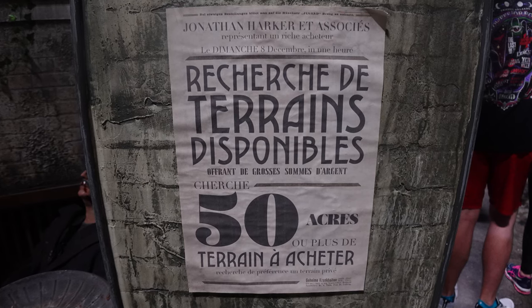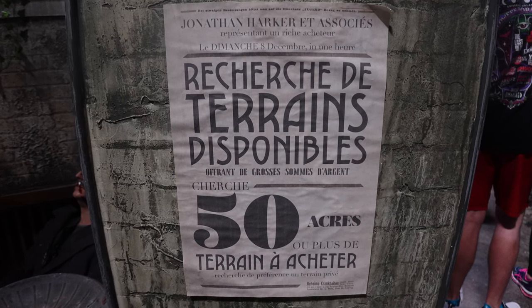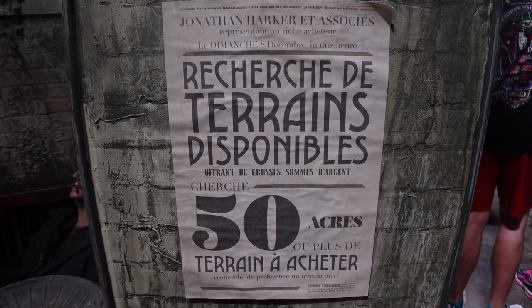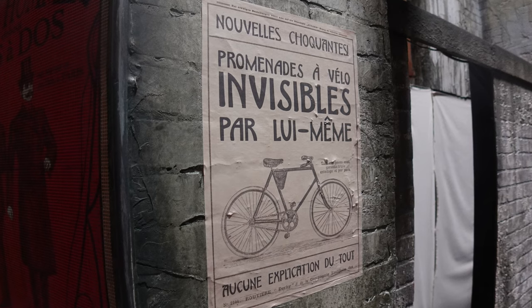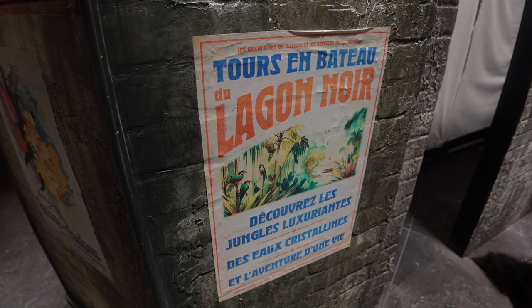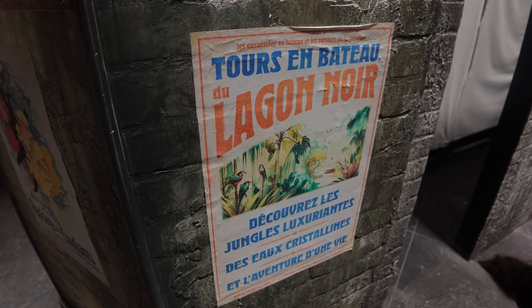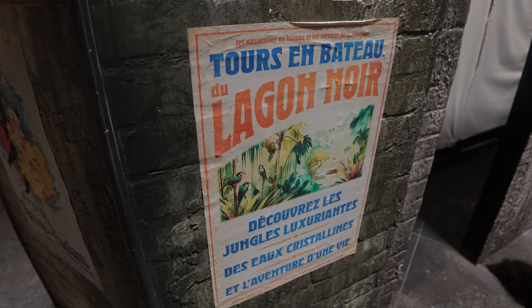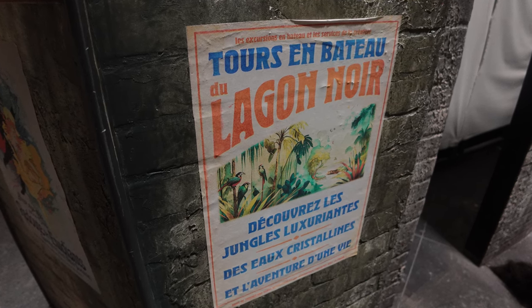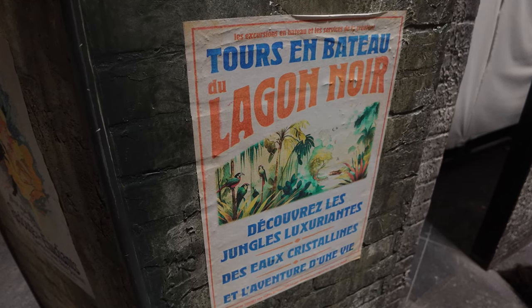Among the more easter-egg-based posters: one where Jonathan Harker appears — a nod to Dracula — another about invisible bikes that ride themselves, a nod to the Invisible Man. The most interesting one references boat tours in the Legon Noir, or the Black Lagoon, a nod to the Creature from the Black Lagoon, who hasn't had a solo Universal Monsters house. Maybe this is foreshadowing, or maybe just a fun easter egg — we're not going to know, but it's really cool nonetheless.